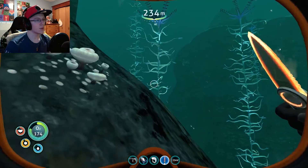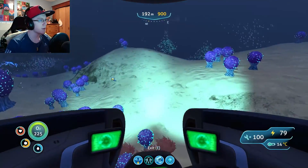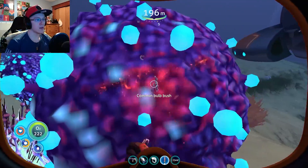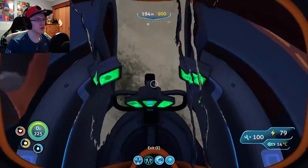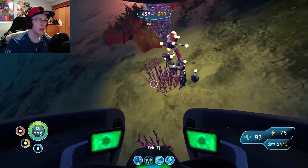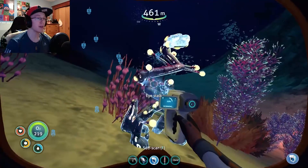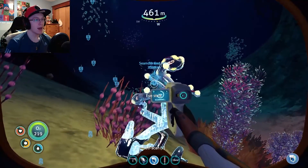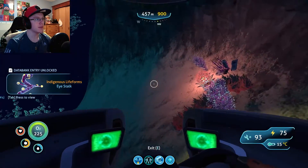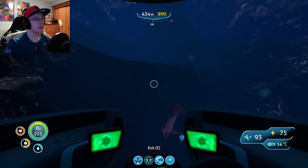And here is some ghostweed. There we go. I found some of the bulb boys. Now we just need the eye stalks and we should be good to go. So I'll take that, thank you very much. Let's go find some eye boys now. And I found the eye boys. Let's cut these really quick. I'm gonna scan them just in case I need more. And I think we have enough to go make our hatching enzymes. So let's head back to base and get these things made.